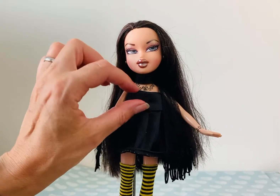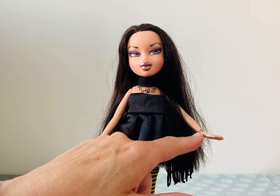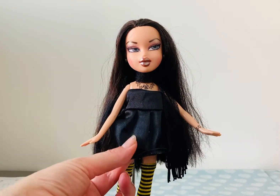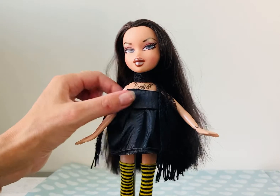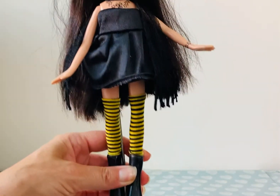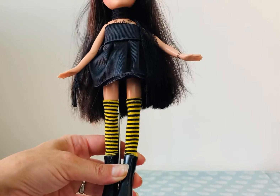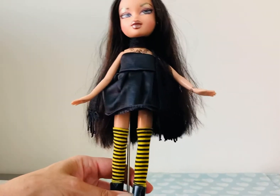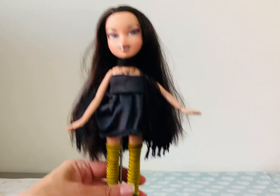I've used nail art to make little tattoos around her neck and also around her wrists. This was an old Barbie dress which I cut down into a little mini dress, and then she's got these lovely stripy socks on which I sell in my Etsy shop. I had to cut the ends off to get her feet in, but they work really well and I love the colour.